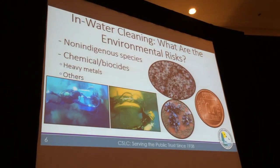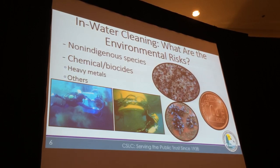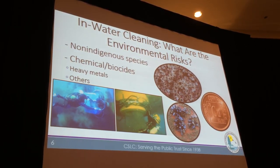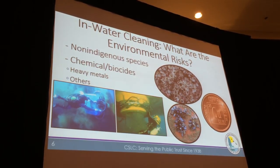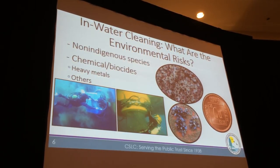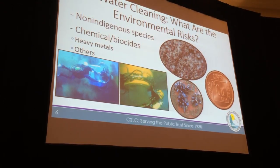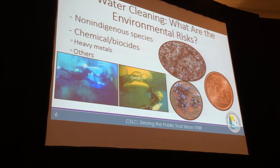I want to focus on in-water cleaning because the next several talks will address this. What are the environmental risks from in-water cleaning? With the traditional approach, organisms and whatever else is on the hull are released into the water column. So we're concerned about the organisms being released, as well as the heavy metals and biocide coatings that are released as well.